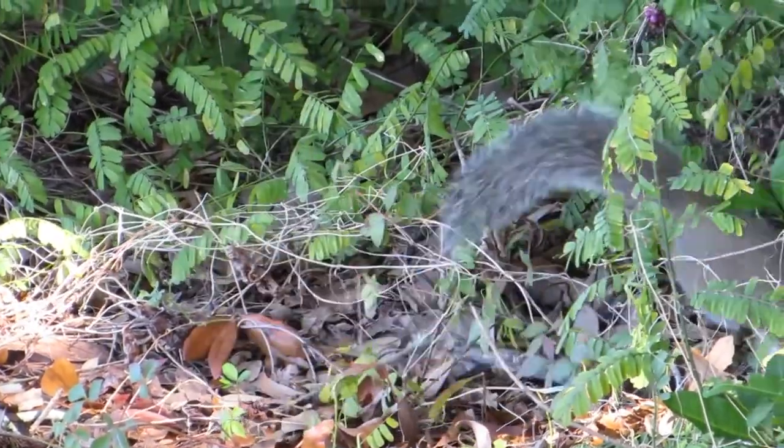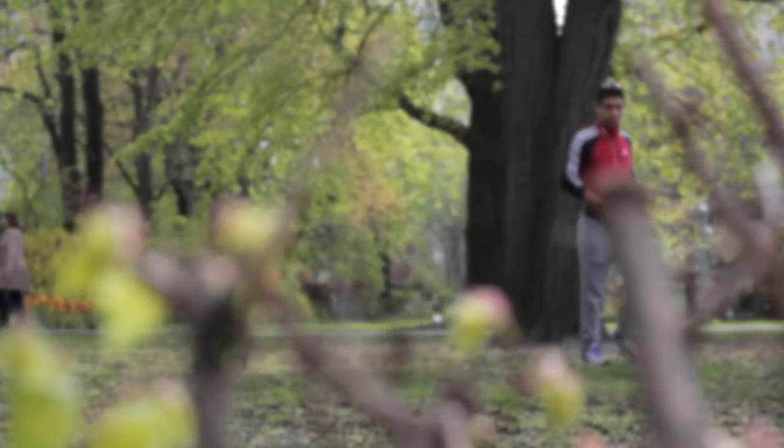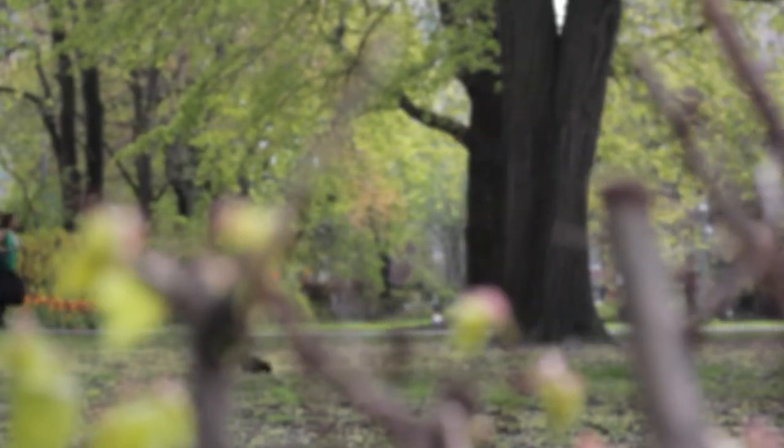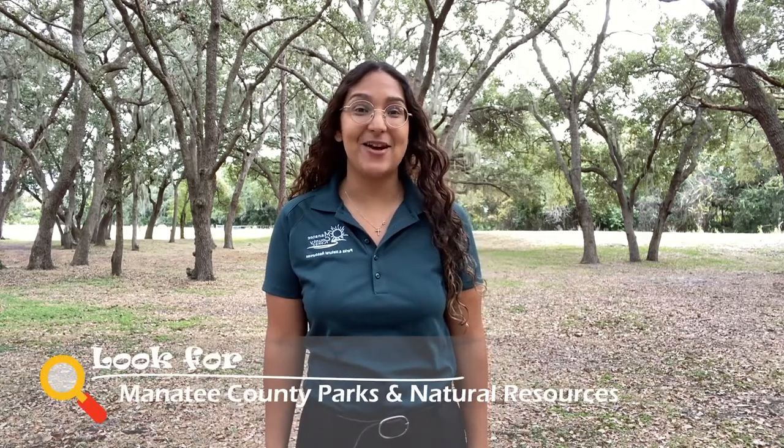G.T. Bray Park is a great place to spot eastern gray squirrels. As you walk the trails of the park, be mindful of this shared space and please do not feed the squirrels. Thank you for joining us to learn more about squirrels. For more videos or content, please visit our Facebook or YouTube page at Manatee County Parks and Natural Resources. Until next time!